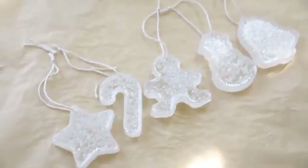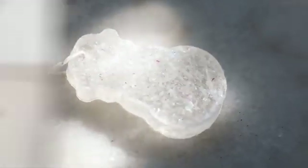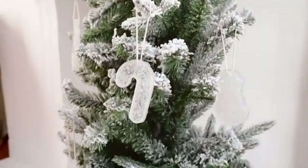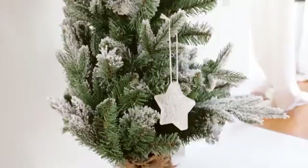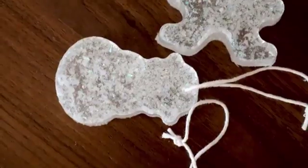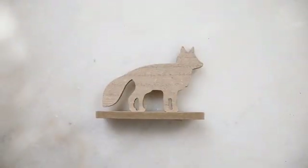That finishes off your ornaments. You could hang these on a tree, hang them wherever you want, or even make a garland out of them — the possibilities are really endless.